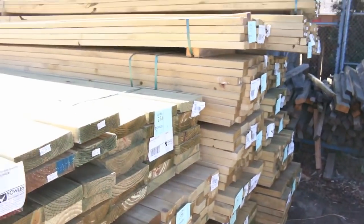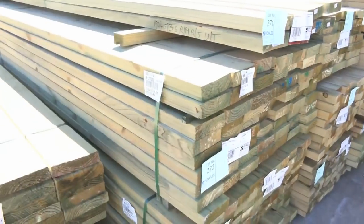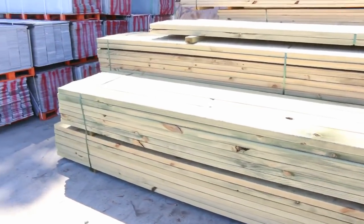We've had a heap of treated pine delivered this week. This is some of it here. You can see some 70x35, some 90x45, 140x45, 190x45, 240 and 290x45. Have a look at that. Absolutely fantastic.